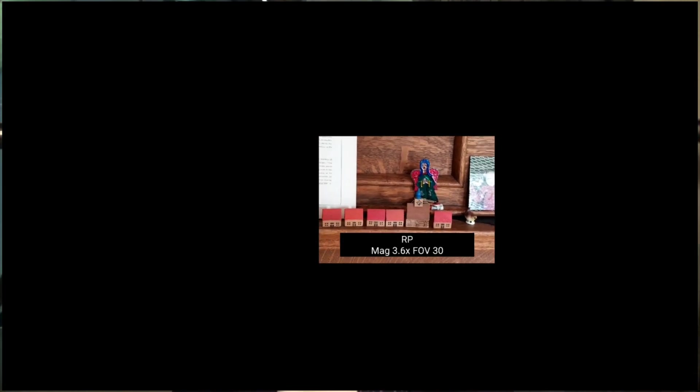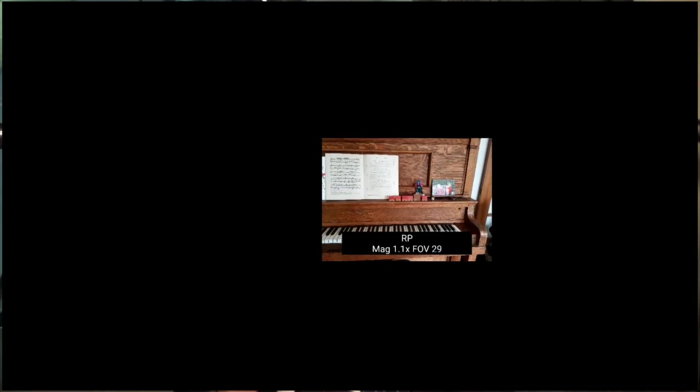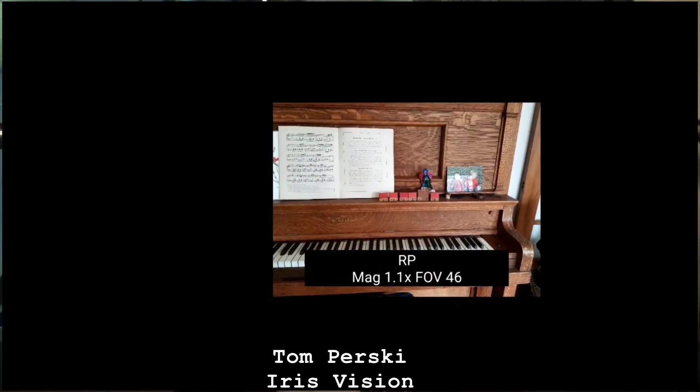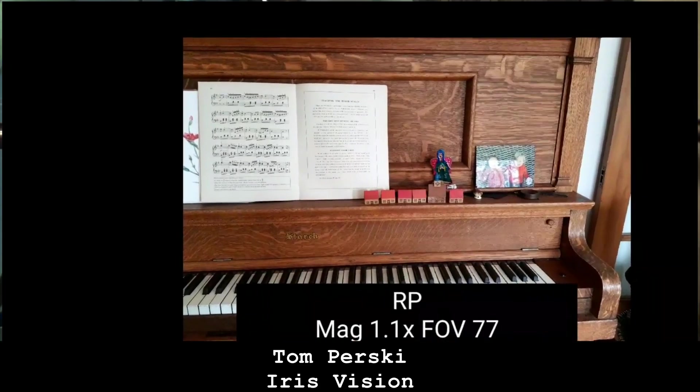People who live with field restrictions change throughout the day — they might be looking at something 30 feet away and then 5 feet away. So on the fly, our product — for the first time ever in low vision — can be changed to help people with those types of vision conditions.